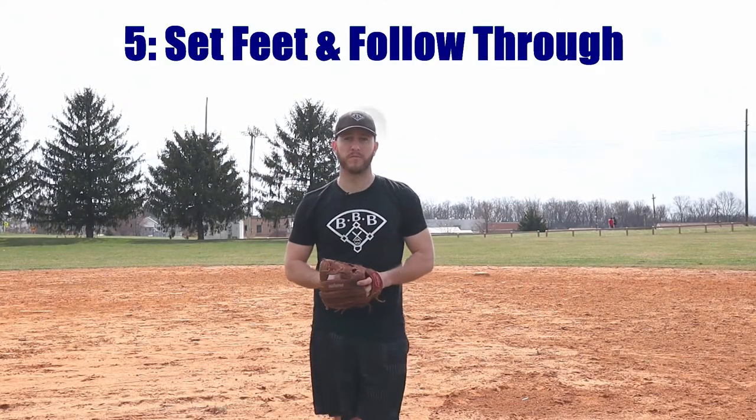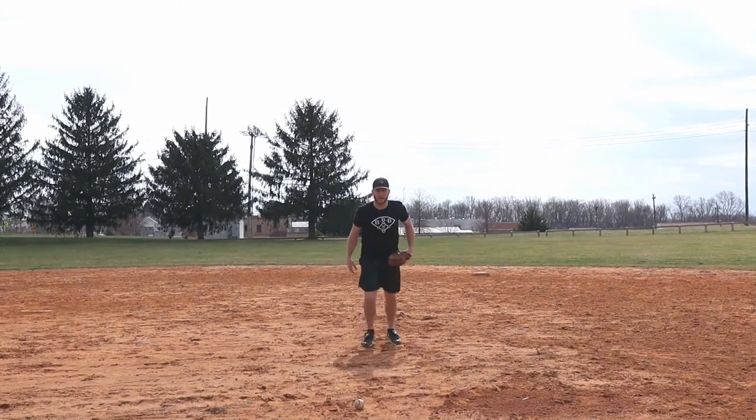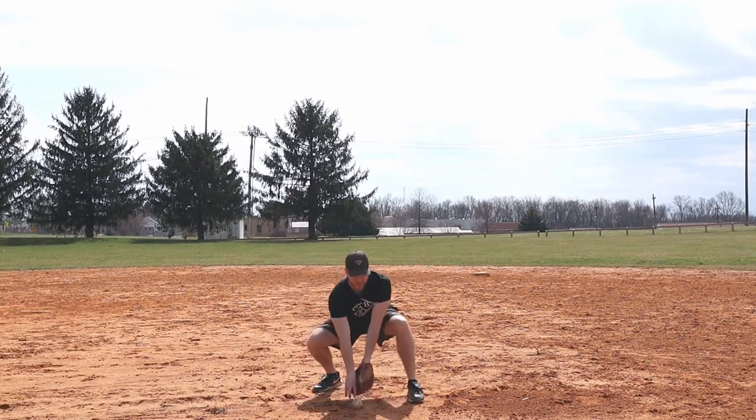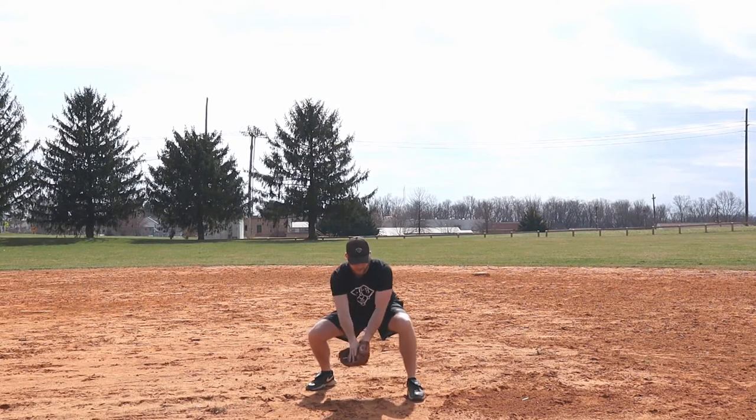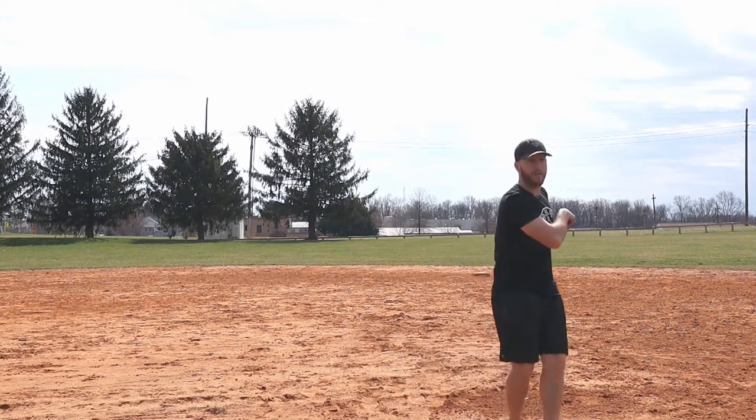Number five is set your feet and follow through. Now that you've got the ball in your glove, it's time to throw the runner out. After you've secured the ball, you want to funnel the ball in towards the center of your body — almost around your belly button area — and set your feet. As you're setting your feet, you're going into your throwing motion and throwing the ball to first base. After I throw, I always like to take a couple steps towards first just to make sure I completely follow through with my throw. I field the ball, and as I'm in my tripod position, I funnel the ball in, shuffle and set my feet, go into my throwing motion, and throw the ball following through towards first.